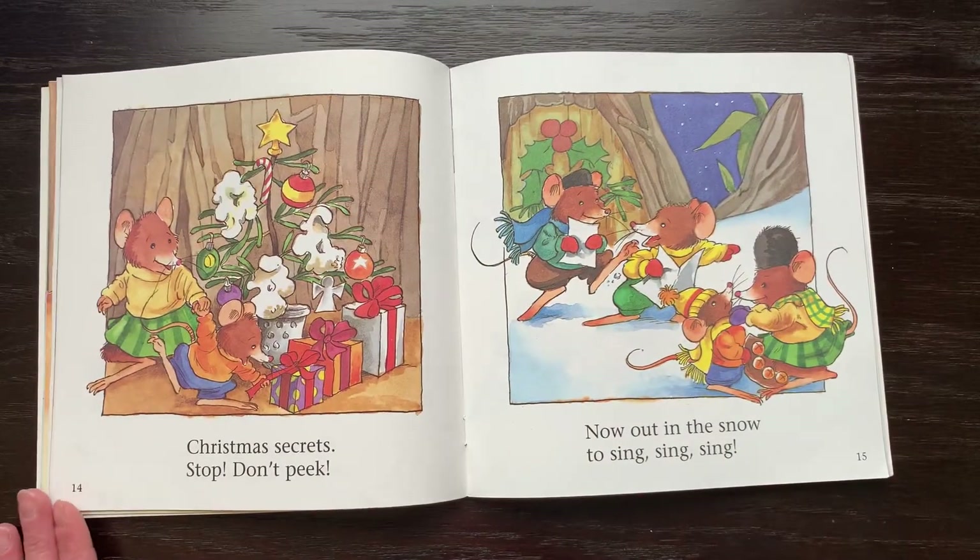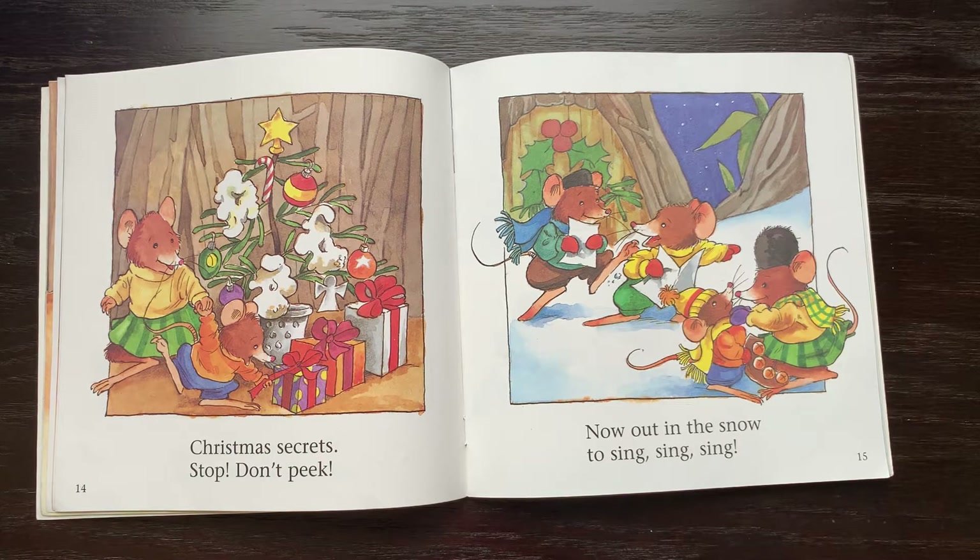Christmas secrets — stop, don't peek. Now out in the snow to sing, sing, sing.